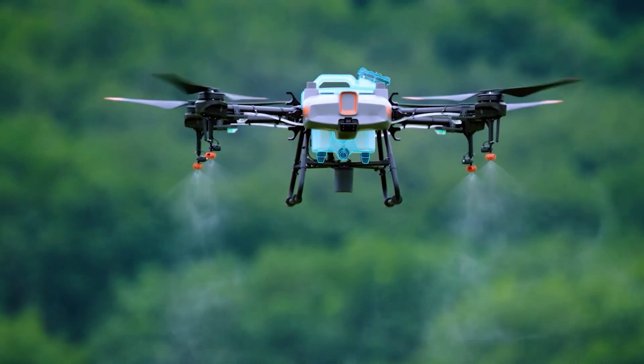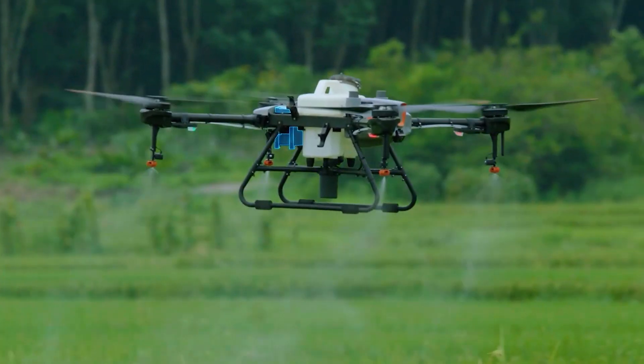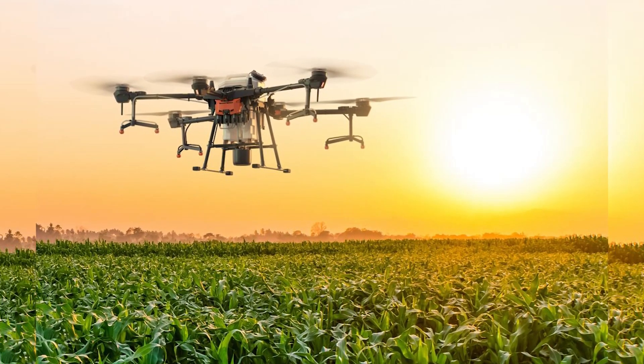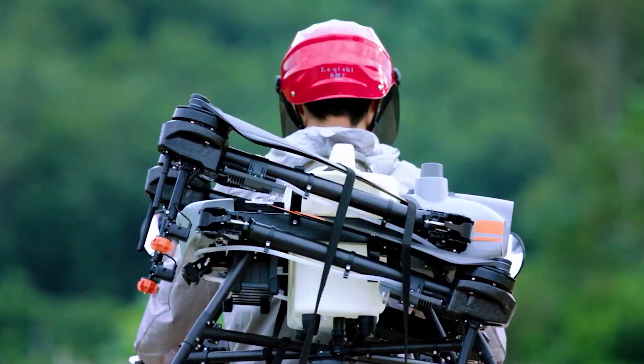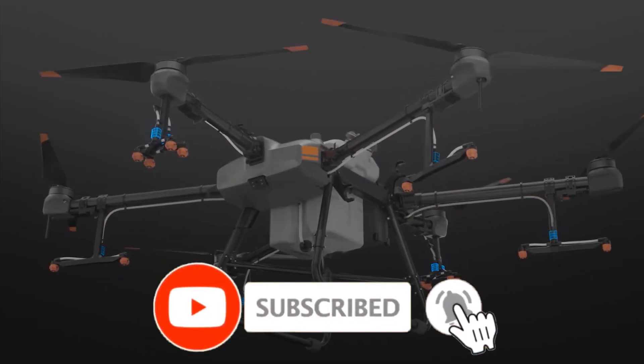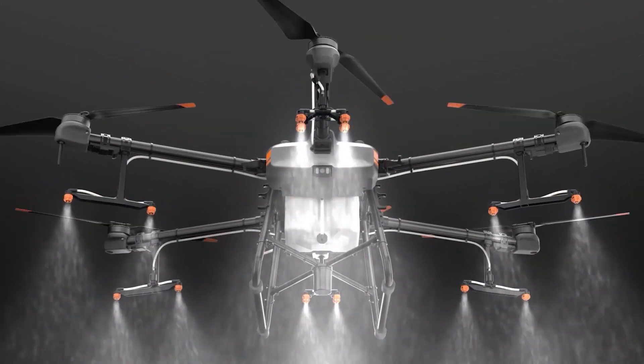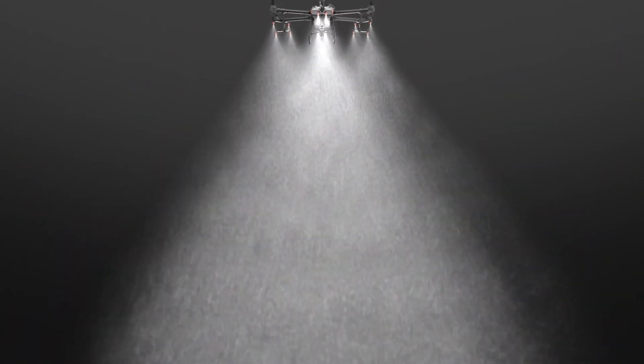The Agri-T30 also has a cutting-edge cloud-based 3D farming platform built into it. This platform has an AI recognition system to patrol fields, identify growth, monitor disease or pests, and monitor agricultural conditions efficiently. This way, the T30 doesn't just work as a spraying system, but also as a surveying drone.